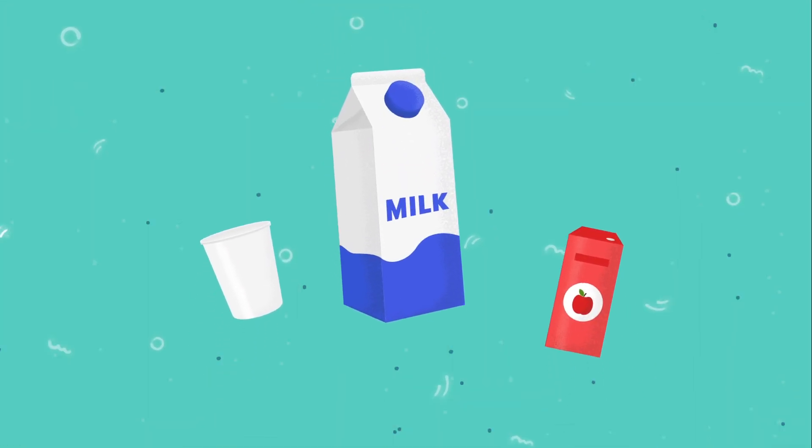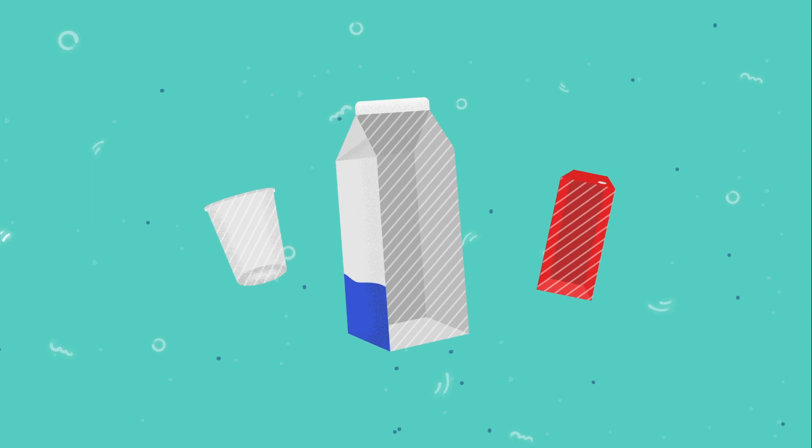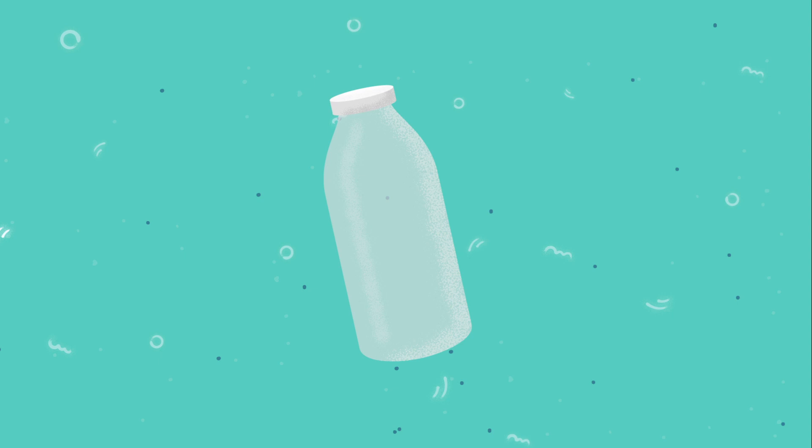Milk and juice cartons contain a plastic film made of polyethylene that keeps them from getting soggy, but also makes them difficult to recycle. Glass bottles are an eco-friendlier choice.